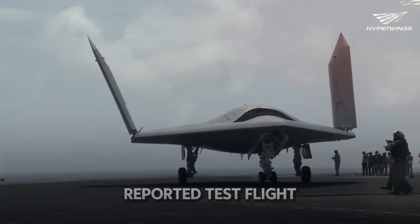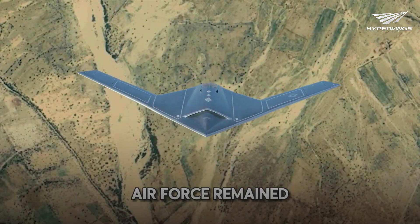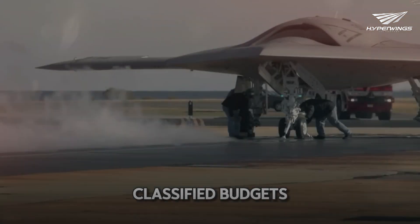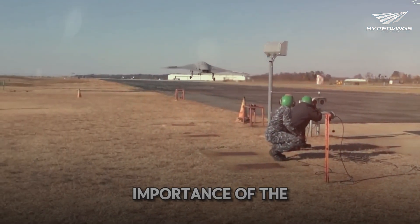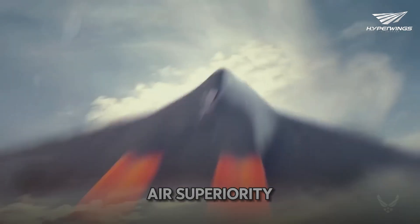The development of the RQ-180 was a tightly kept secret, with its first reported test flight occurring around 2010. The U.S. Air Force remained tight-lipped about the project, funding it through classified budgets to maintain its secrecy. This level of confidentiality underscores the strategic importance of the RQ-180 in maintaining U.S. air superiority.